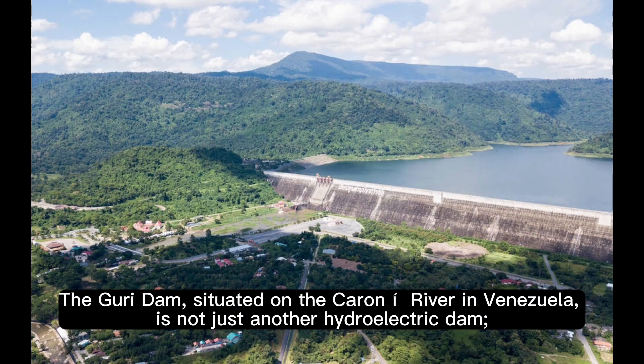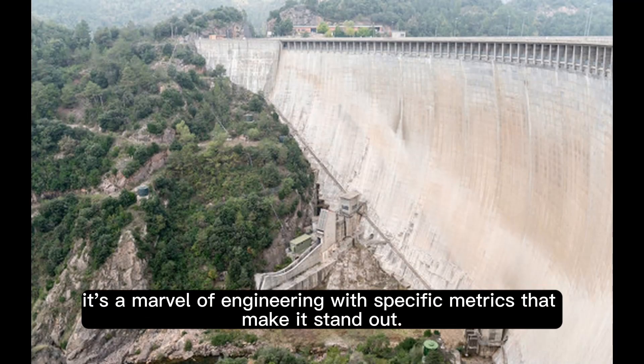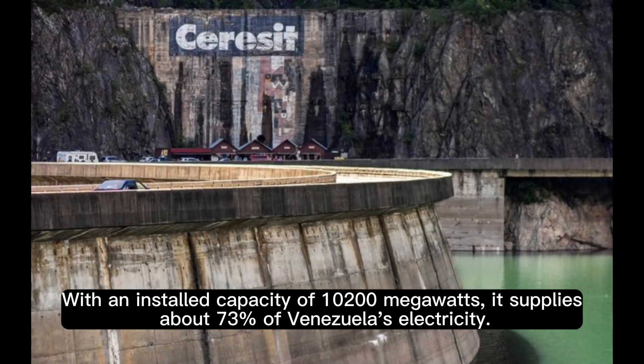The Guri Dam, situated on the Caroni River in Venezuela, is not just another hydroelectric dam. It's a marvel of engineering with specific metrics that make it stand out. With an installed capacity of 10,000 to 100 megawatts, it supplies about 73% of Venezuela's electricity.